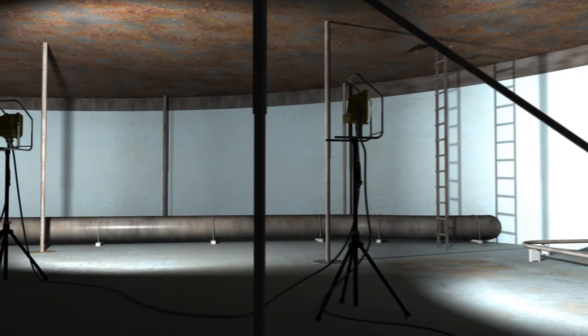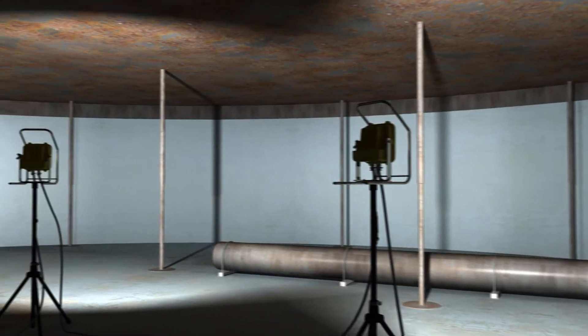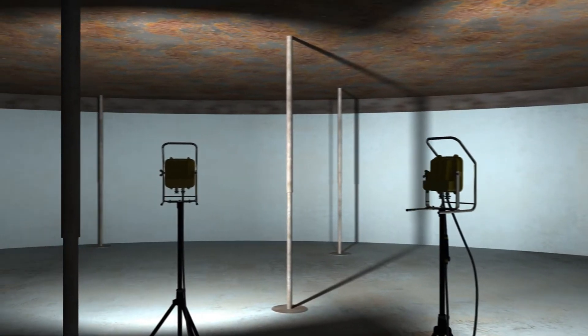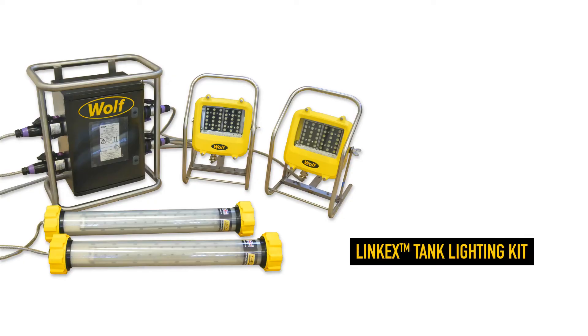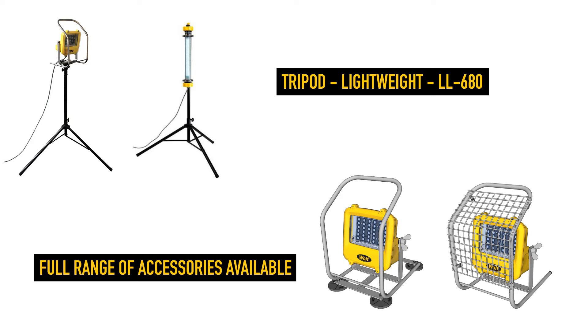Mains voltage versions, 90 to 264 volts, can be fitted with linkable sockets enabling multiple lights to be connected in series from a single power source. Low voltage units, up to 4, 18 to 50 volts, can be powered from a step-down transformer for use in tanks and confined spaces.